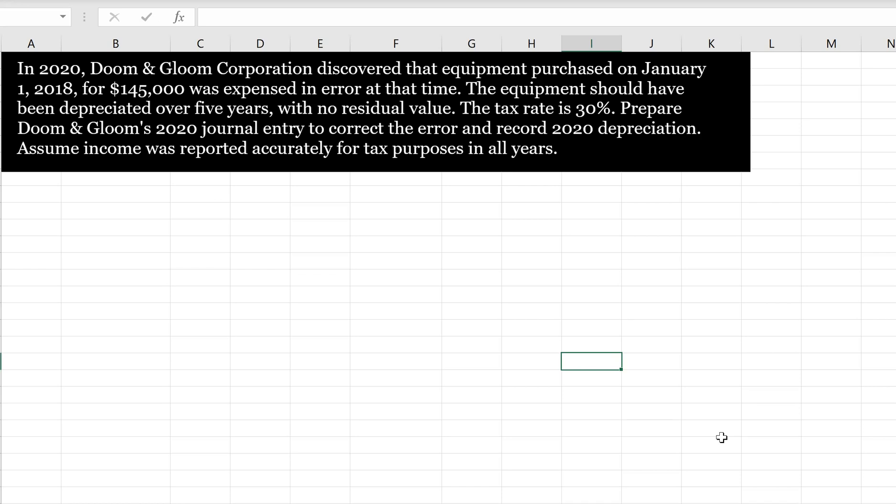The question also asks us to record 2020 depreciation for the current year. When it says assume income was reported accurately for tax purposes in all years, that means we assume our taxable income isn't changing. Thinking back to the reconciliation between accounting income and taxable income, there's no change to taxable income or our deferred tax asset or deferred tax liability basis, except for the impact of the change. So we need to think about how our deferred tax liabilities or assets will change as a result of correcting this error.